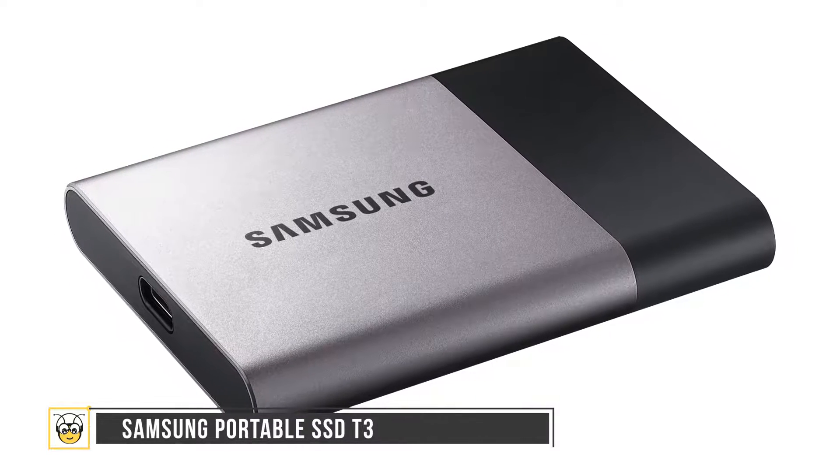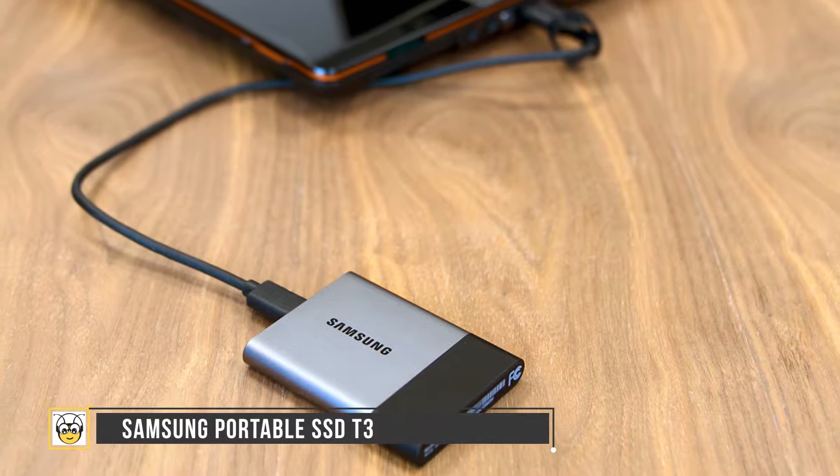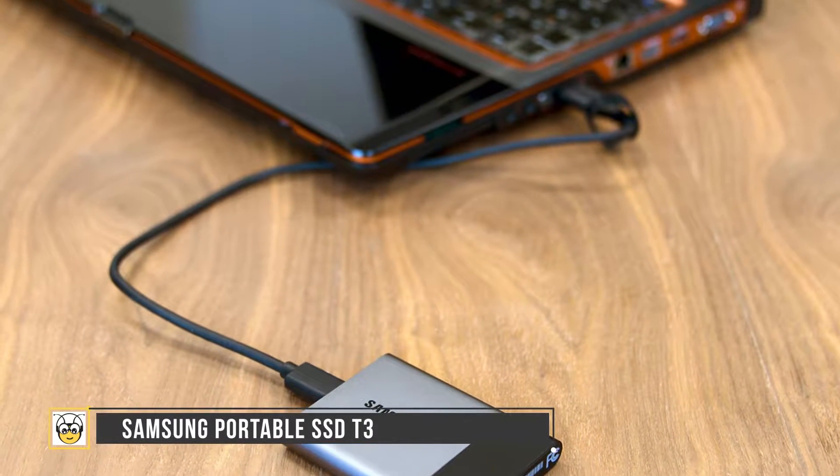The Samsung Portable SSD T3 packs up to 2TB of storage capacity with advanced V-NAND technology built in. The device can be conveniently connected to PCs, Android devices, and more, and is compatible across multiple operating systems.